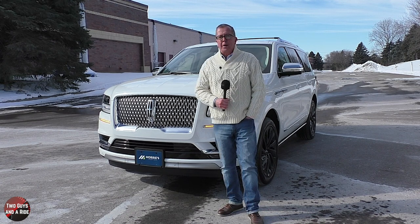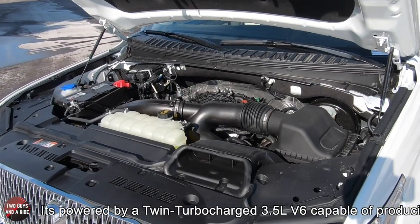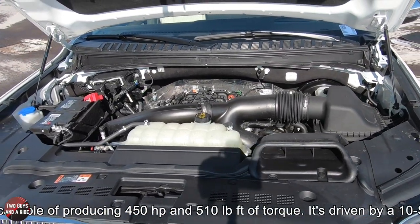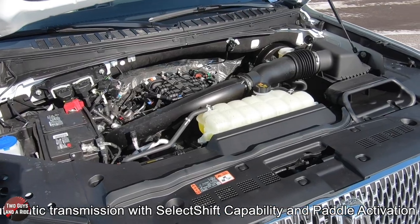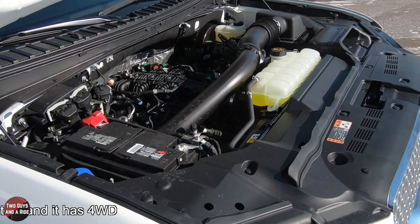It is powered by a twin-turbocharged 3.5-liter V6 capable of producing 450 horsepower and 510 pound-feet of torque, driven by a 10-speed automatic transmission with select-shift capability and paddle activation. This particular one also has four-wheel drive.